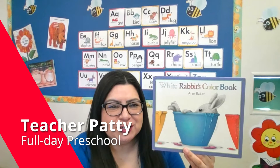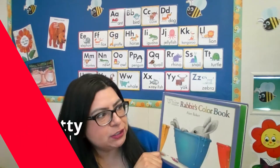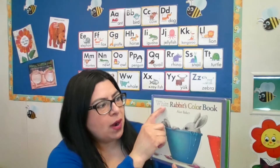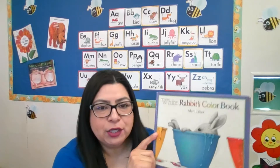Hi boys and girls! I'm Teacher Patti, a teacher from Options for Learning, and today I'm going to read the story titled White Rabbit's Color Book by Alan Baker.